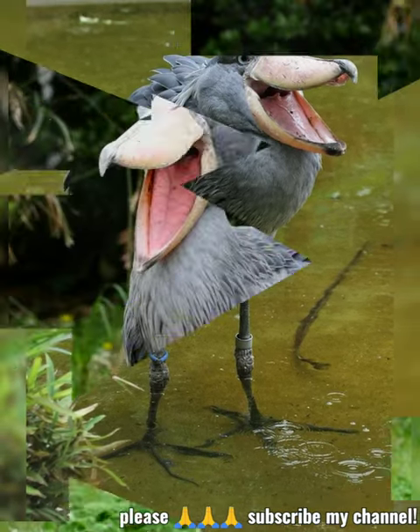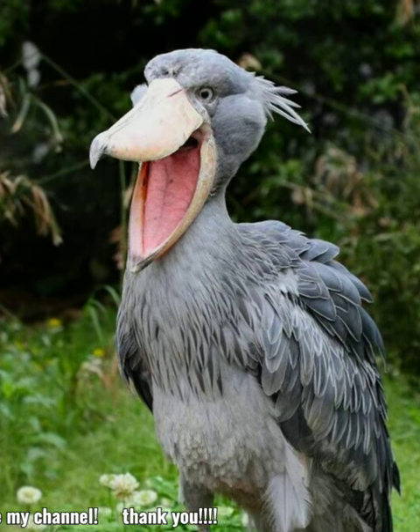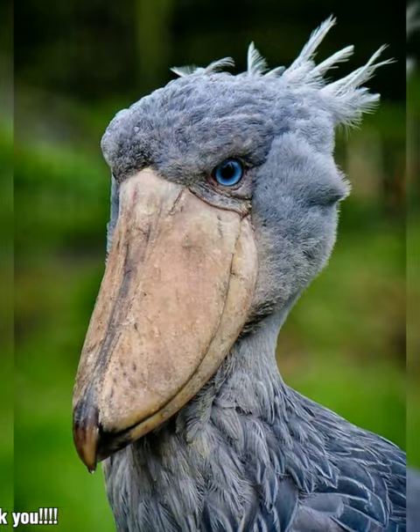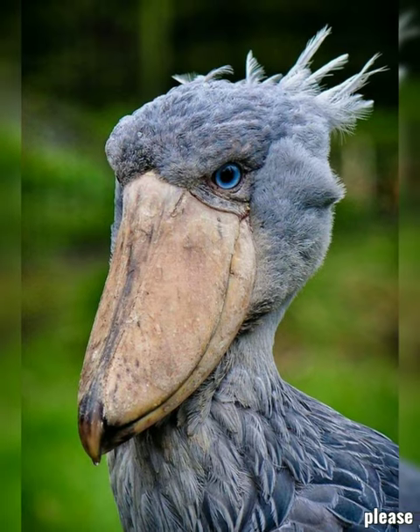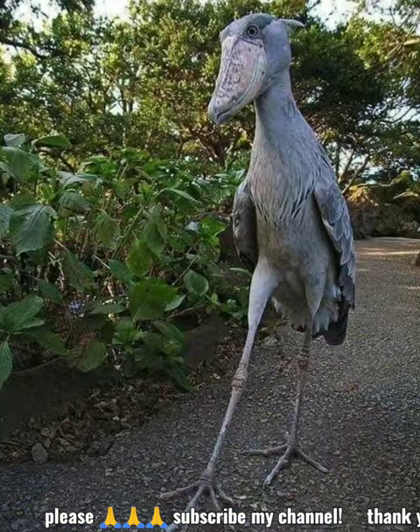The shoebill, also known as the whalebill, whale-headed stork, and shoe-billed stork, is a very large long-legged wading bird. It derives its name from its enormous shoe-shaped bill.